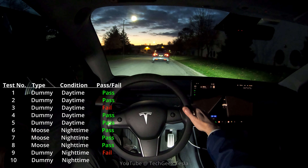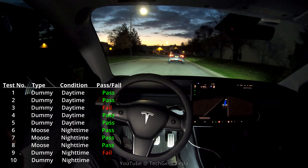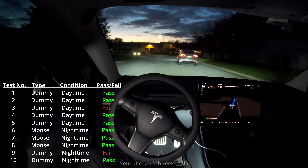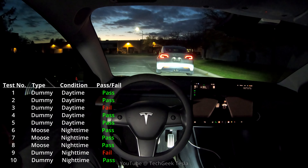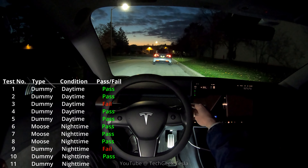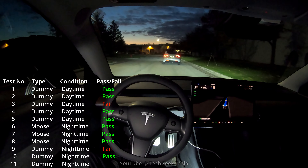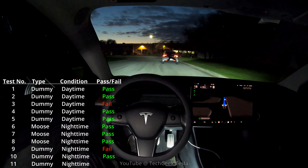Now we are back to using the dummy, and it goes right over it. So this is the first nighttime test with the dummy. For our second-to-last test, test number 10, the dummy falls off. The car immediately starts moving over — I liked how it was very quick to react. It instantly started moving the steering wheel almost at the same time that the dummy hit the road.